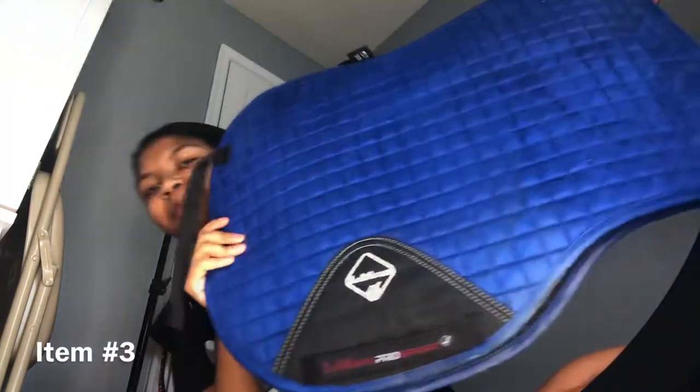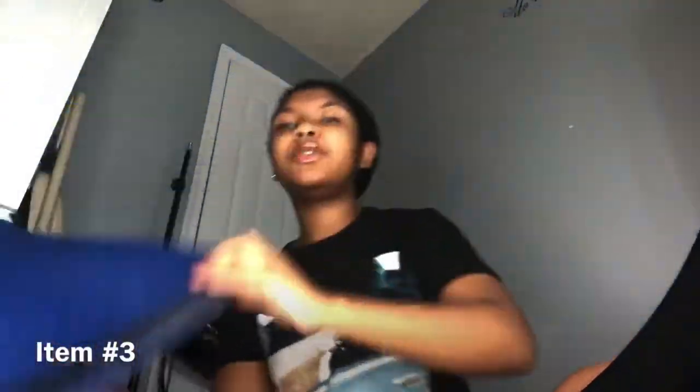Item number three — I am so proud about this. I got a new saddle pad. For those of you who know me personally, you know that electric blue is my show color. It's my color. So this is my first LeMieux Saddle Pad, and I am so happy to have it.